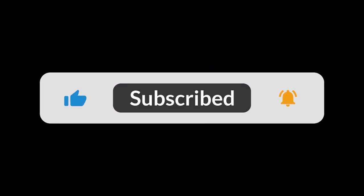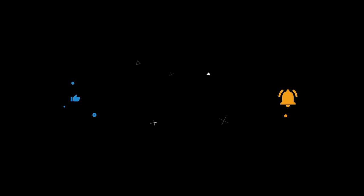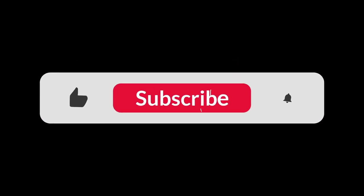You can find the Amazon purchase link in the description below. Hope this video can be helpful to you. See you next time.